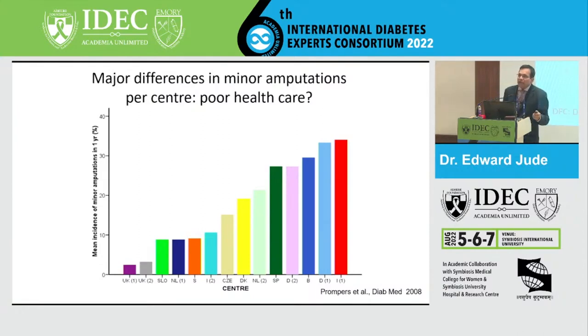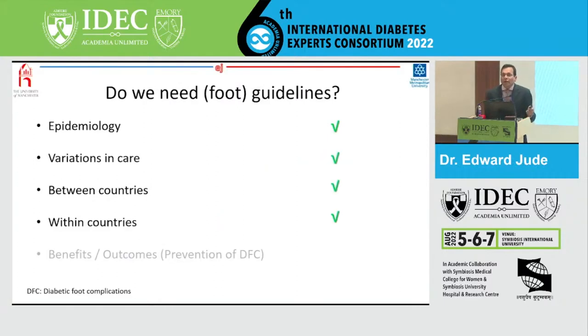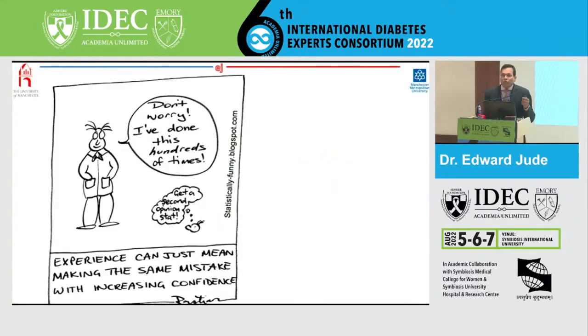We have looked at variation in care in Europe and the U.S. How can we improve on that? We often think that because we've done something for a long period of time, that is the best care we can give. But we need to understand that experience can just mean making the same mistake with increasing confidence. If you do what you always did, you will get what you always got. We need a paradigm shift in how we deliver foot care to reduce this variation across centers and countries and hopefully reduce amputations.